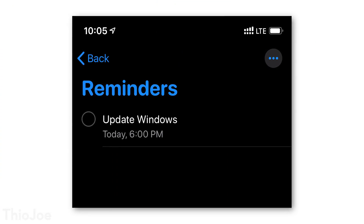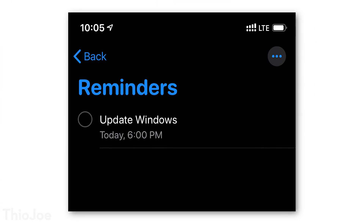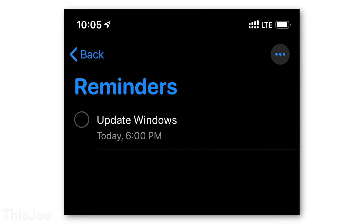Even if you're watching this at work, set a reminder on your phone so as soon as you get home you'll remember to update. And there are several reasons why this is pretty urgent. First of all, this is unprecedented — as far as I'm aware the NSA, or maybe even any other security agency, has never publicly announced an exploit they found to give to Microsoft.